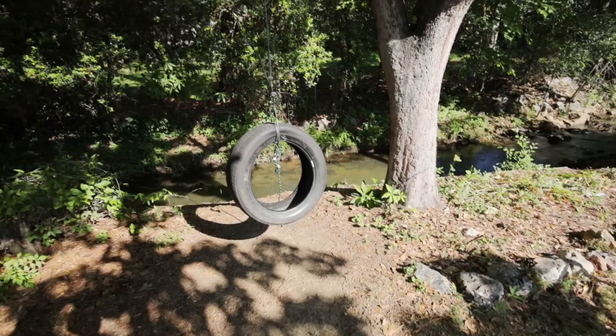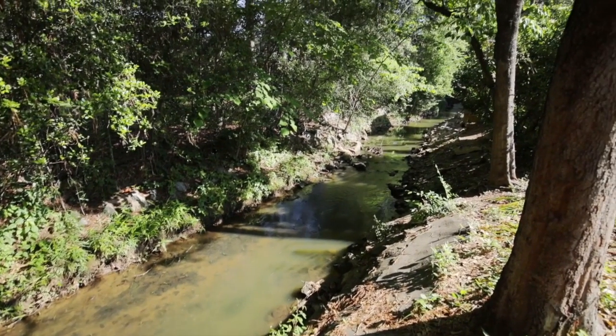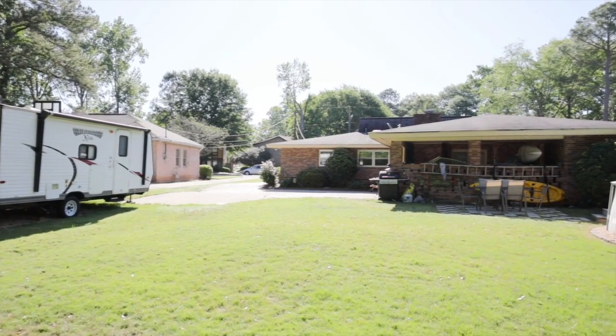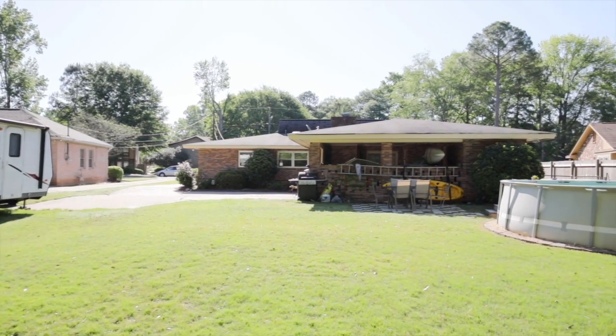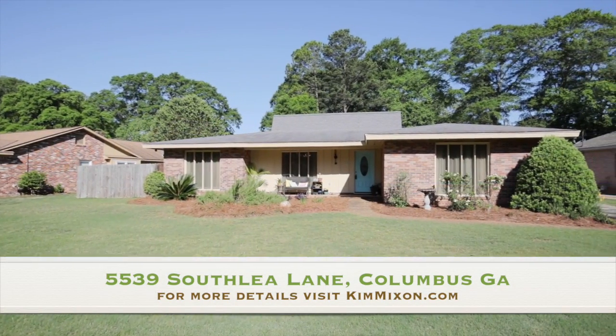Located in Windsor Park, this property has it all — just minutes from shopping, restaurants, schools, and more. 5539 South Leah Lane in Columbus, Georgia.